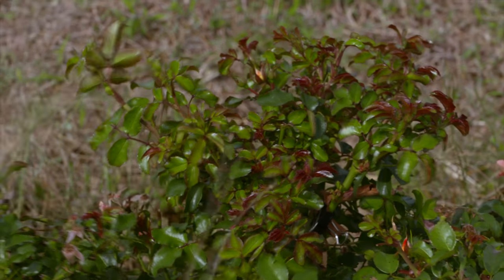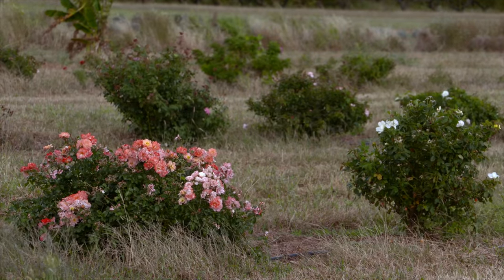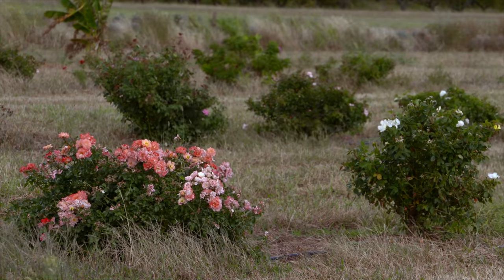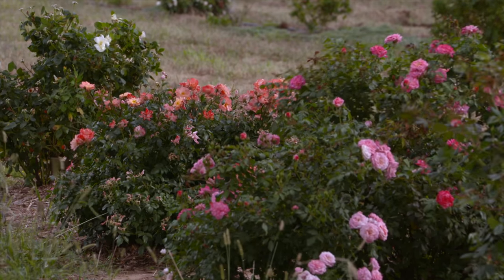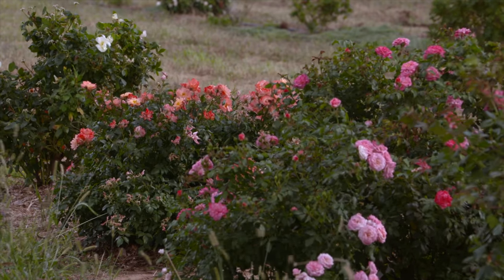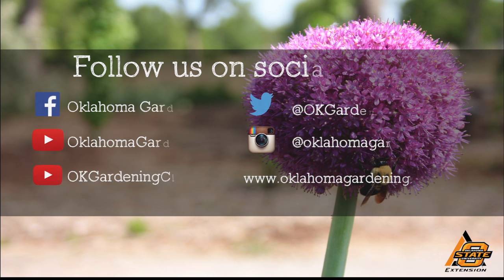In the end, it's important that we still grow roses here in Oklahoma — they are a beautiful part of our landscape and we don't want to discourage anyone from growing them. Just monitor the roses you have and take action if you see symptoms develop. We hope you enjoyed this video, which is part of our Oklahoma Gardening YouTube channel. You can also find more videos on our OK Gardening Classics YouTube channel and join us on social media for great gardening tips, photos, and discussion.